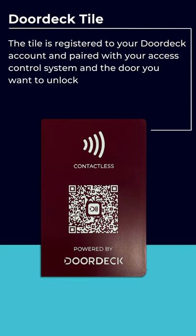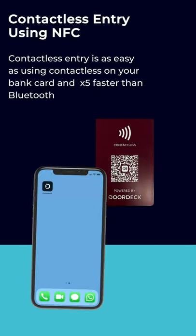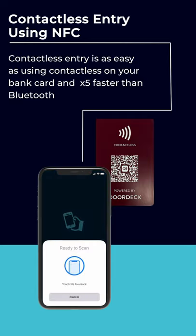DoorDec works with major access control systems. We provide smartphone entry with banking level encryption. Unlocking is as simple as using contactless on a bank card. If you've been granted access to a door, just tap with your phone and you're in.